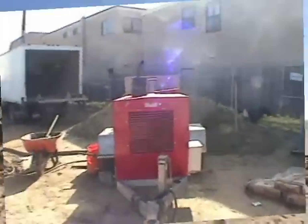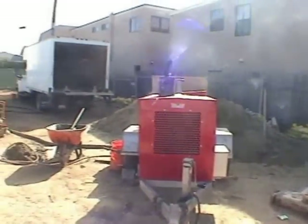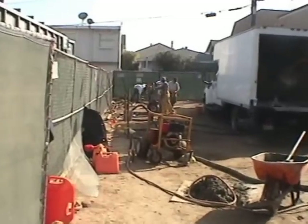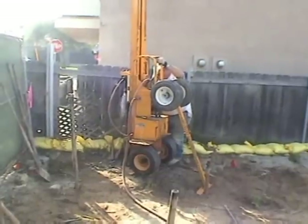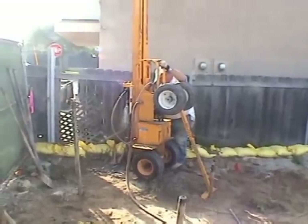Ultimo Construction uses proprietary patented grouting equipment owned by Ultimo Organization Inc. Injection casings are installed to 25 feet deep and high-pressure, low-mobility cementitious grout is pumped in one-foot stages as the injection casings are withdrawn.